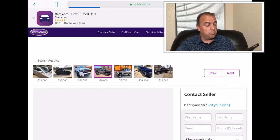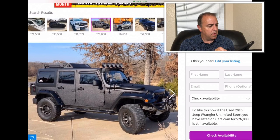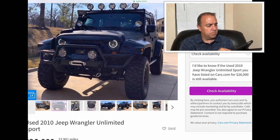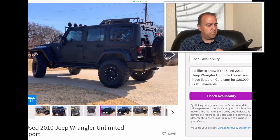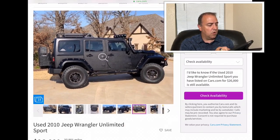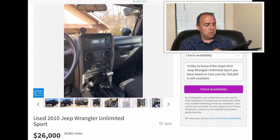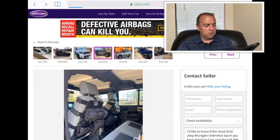2010 Jeep Wrangler Unlimited Sport — this thing has been customized out. It's got the snorkel on, lights across the top, rhino guard spray, brush guard, bumper, good looking wheels, a cage on top, and a water or gas can on the side. They went $26,000 for this one and it has 33,901 miles. That is a great looking Jeep — a lot of fun. They've customized that bad boy up. That would be a good time. I like that.